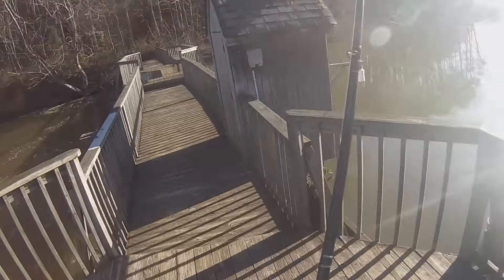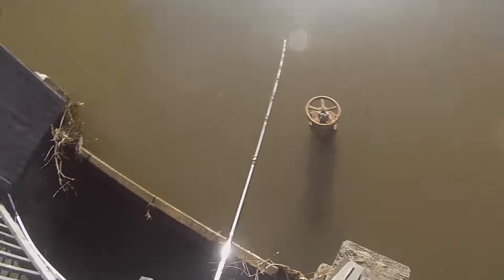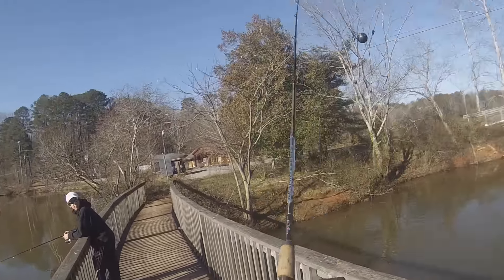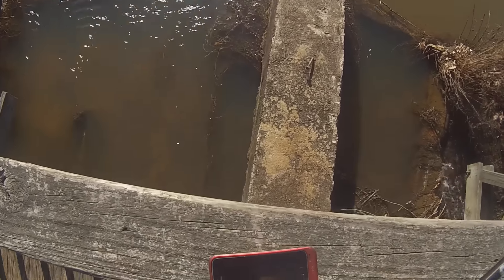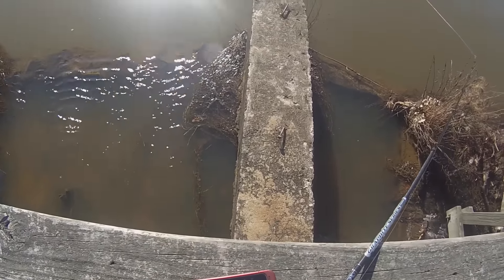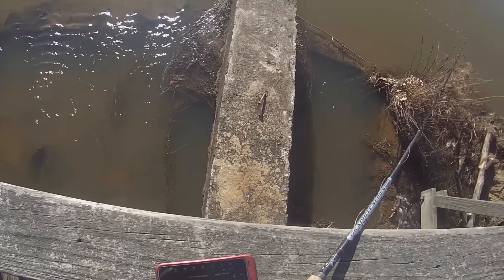Alright guys, we're at my second spot. This is my favorite lake — I'm not gonna say it because I don't want to get extremely pressured. I almost fell off this dam right here, and there's some really big bass in here, so we're gonna see if we can catch some big ones. There's a fish right there, about four and a half feet. The Deeper just froze.